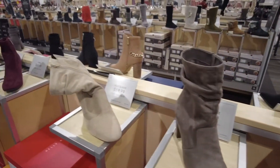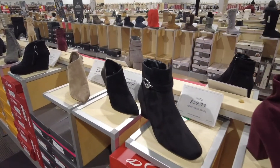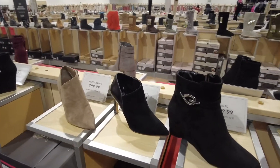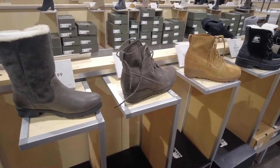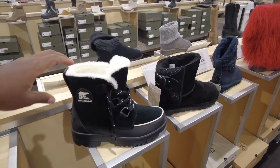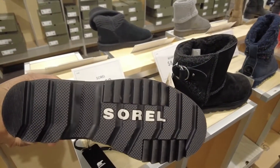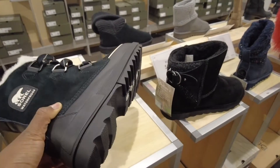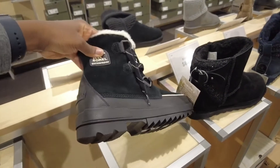We've got shoes for days here! Let's go take a look over there — winter, sturdy, practical boots. Oh, this one is waterproof. Look at the grip on the bottom. This is like perfect for winter, snow, and harsh weather.